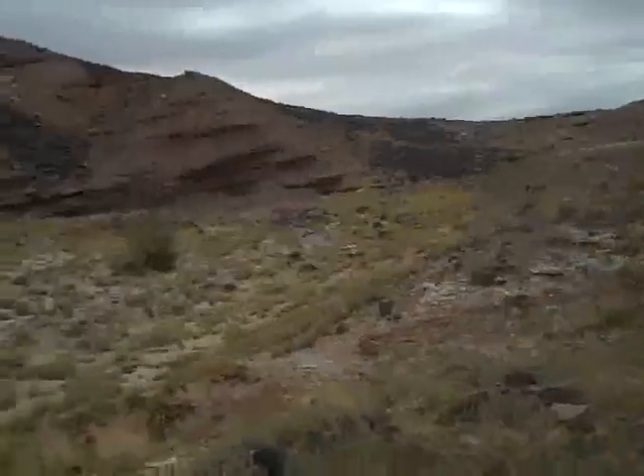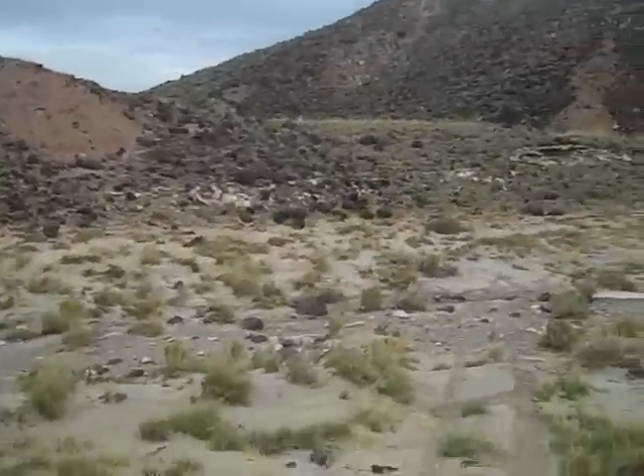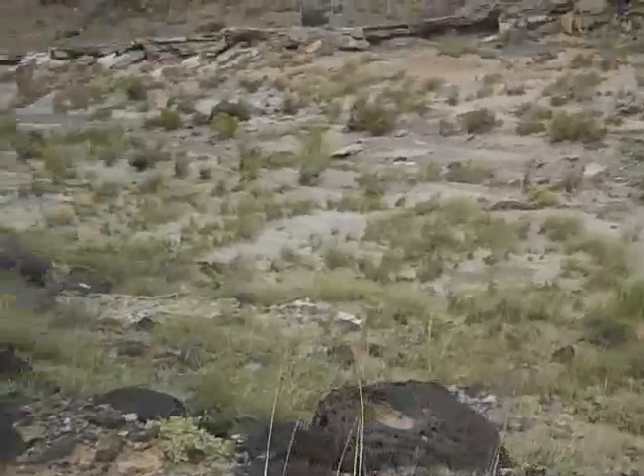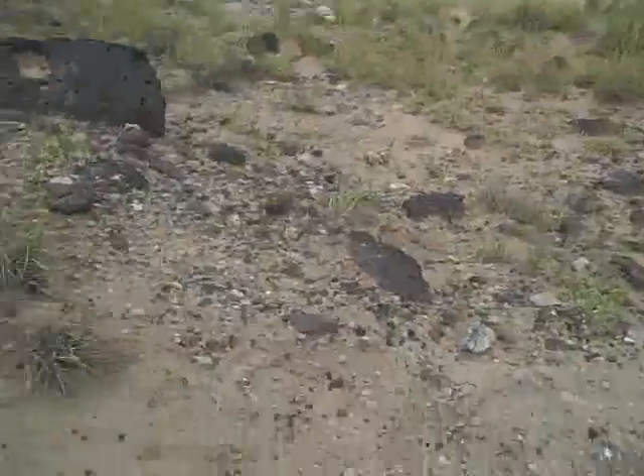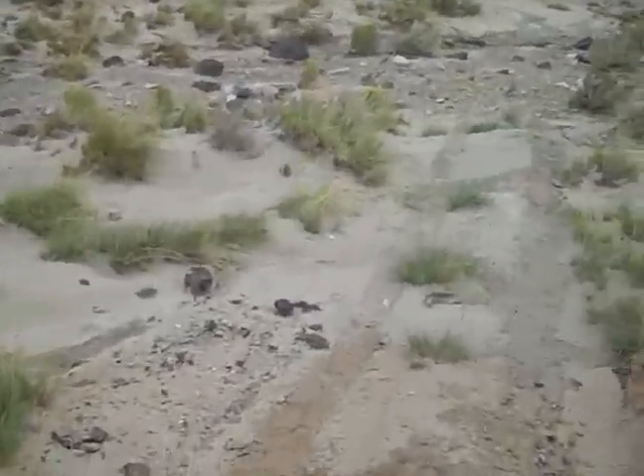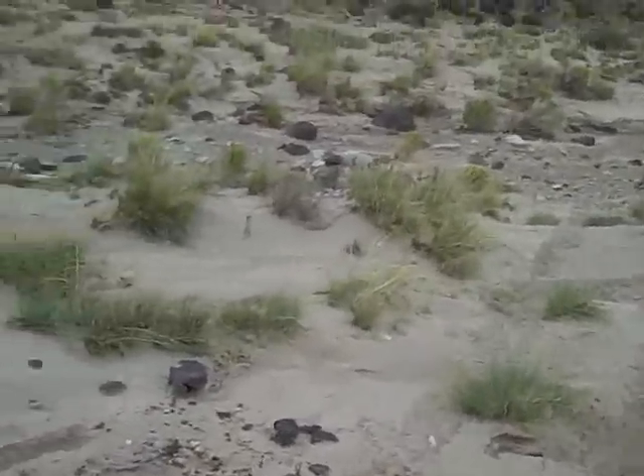We'll take a walk down here and give this a look. There's a lot of holy boulders down here. And it looks like somebody's had a heck of a time getting back up the hill on their wheeler or whatever.